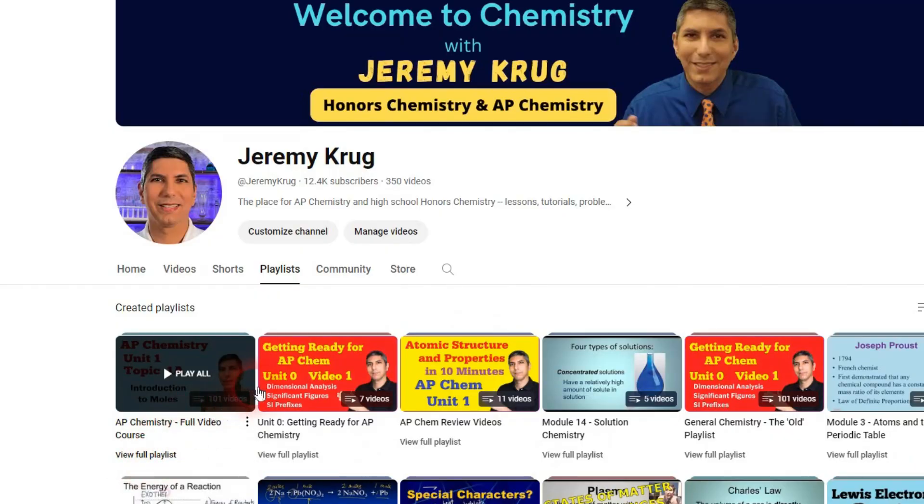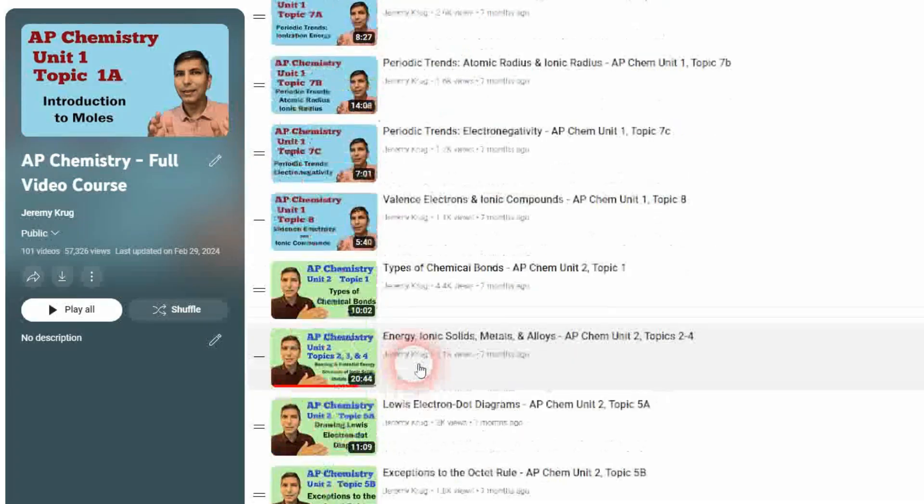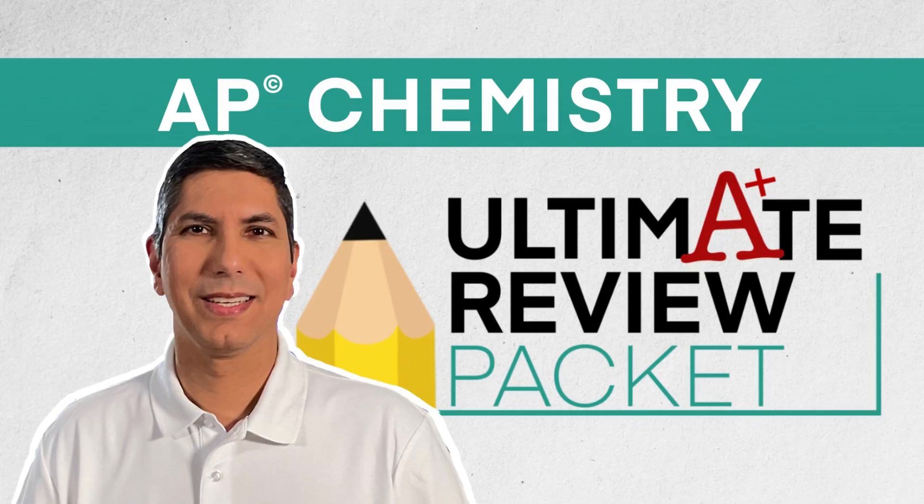If you're new to my channel, welcome. Take a look around — this is the place for all things AP Chemistry and Honors Chemistry. Check out the playlists, where you'll find my full AP Chemistry video course along with lots of great AP review materials. And if you're serious about scoring that five on the AP Chemistry exam, you'll want to check out my AP Chemistry Ultimate Review Packet. It's the best AP Chemistry review resource out there to help you score that five on the big day in May.